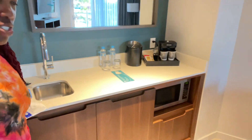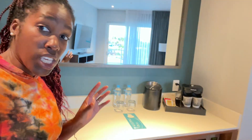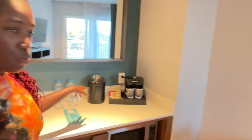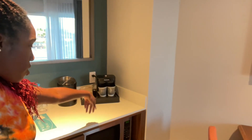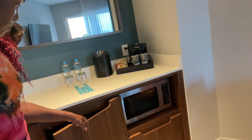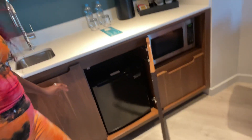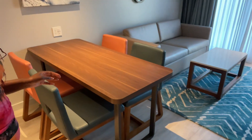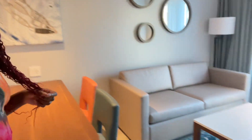Here we have a little kitchenette area: a little sink, bottles of water, ice tub, coffee maker, microwave, and a mini fridge down here as well. There's also a trash can under the sink, and they do have four chairs at a table, which is nice.